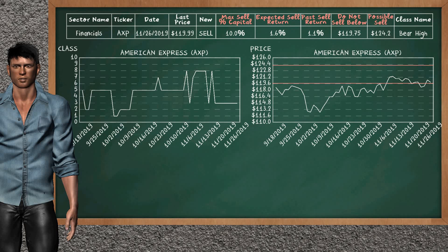American Express is a weak new sell alternative. It is on a bare high class. In the past, our analysis shows that it has given an average sell return of 1.1%. You may expect now a sell return of 1.6%. We suggest to sell it at a minimum price of $119.75, but we expect a possible sell price of $124.20. In addition, we suggest to invest a maximum of 10.0% of your capital if you decide to sell it.